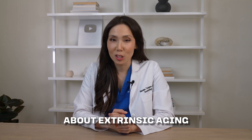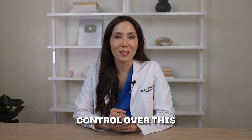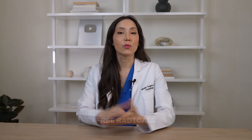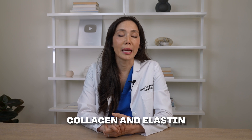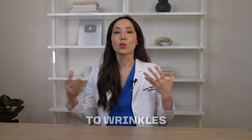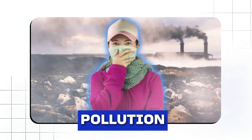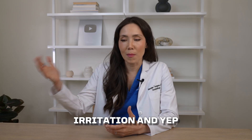Now let's talk about extrinsic aging — my favorite part, because we have a lot more control over it. The number one villain is UV radiation. Sun exposure creates free radicals — tiny molecules that damage your cells, collagen, and elastin — leading to wrinkles, age spots, and even skin cancer. Pollution works the same way: free radicals, inflammation, irritation, and accelerated aging.